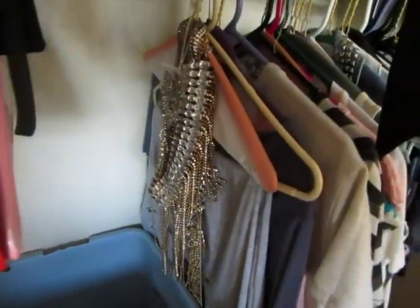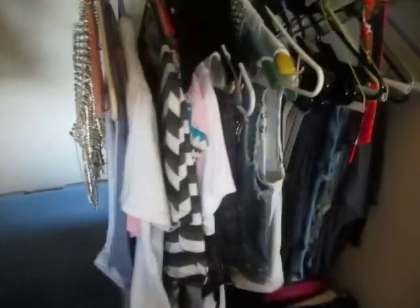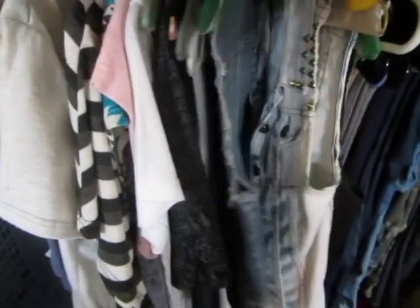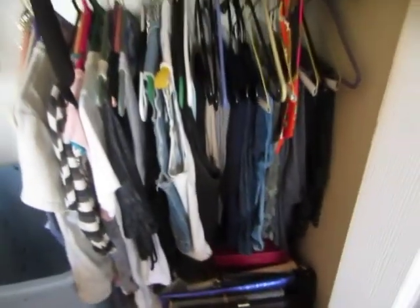Here's some of my chunky necklaces that just don't work well if they're laid down, so I hang them up. And then I have some t-shirts here. I got my little vests — I like my little jean vests I wear sometimes. And then just all my summer pants, which I don't wear often because I get way too hot in pants, especially when I'm working.